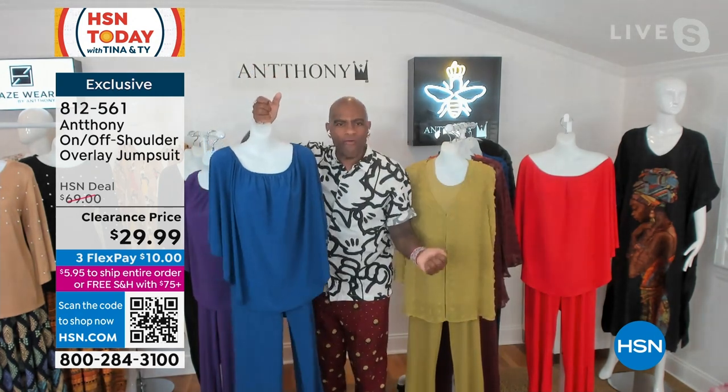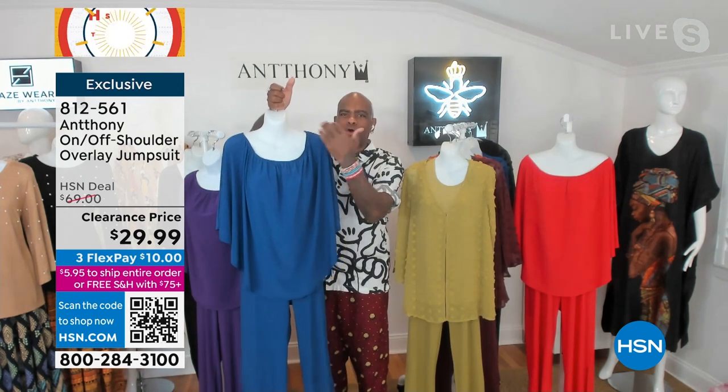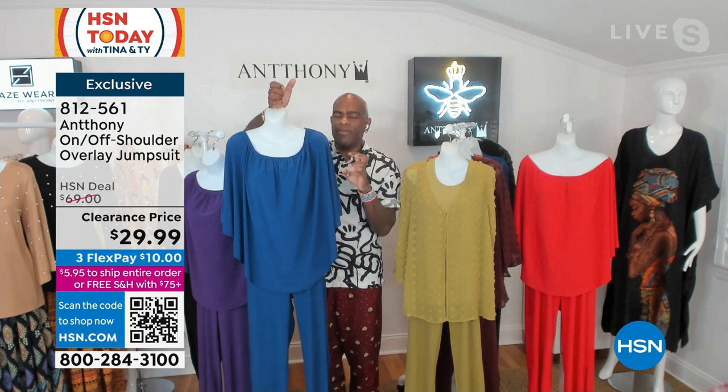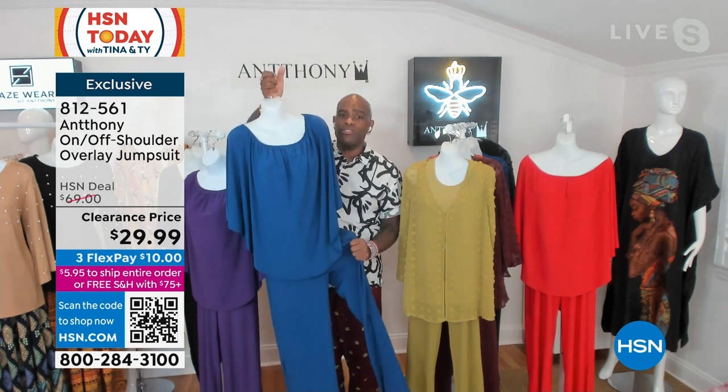If you have to go to a ladies' room, it's easy to take off — because with jumpsuits there can be a little challenge. It has a full on-the-shoulder, off-the-shoulder look. I am crazy for this silhouette. We've only done it maybe three times in the history of being with HSN in 29 years.